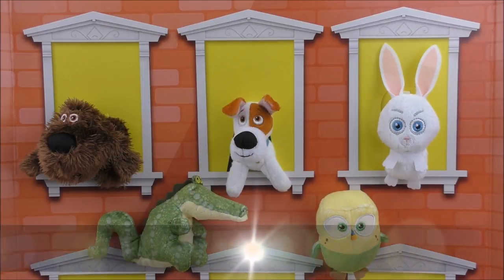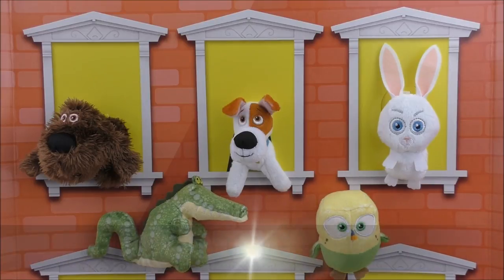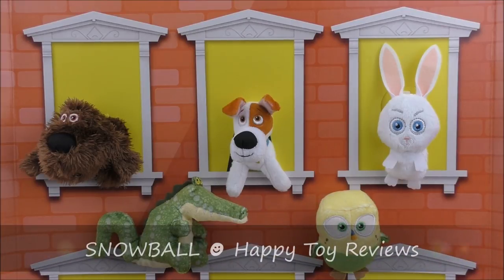On the top row, going from left to right, we have Duke. He's a mongrel and he's definitely got some Newfoundland dog in him. Next in the middle we have Max and he's a Jack Russell Terrier. And at the right we have Snowball and he's a white rabbit.